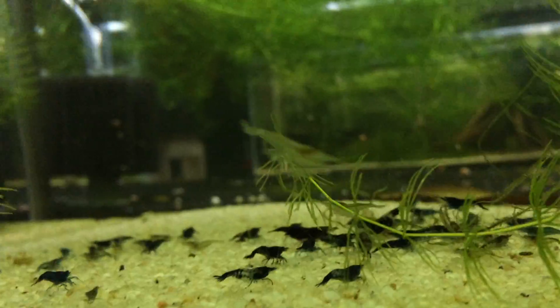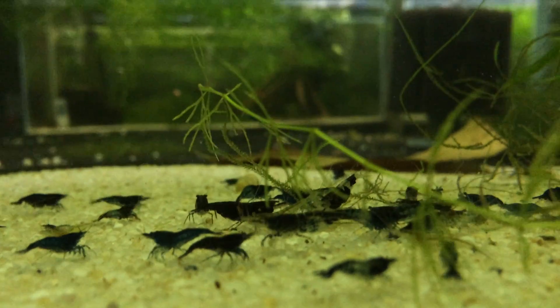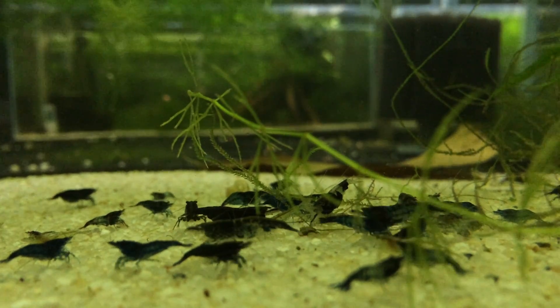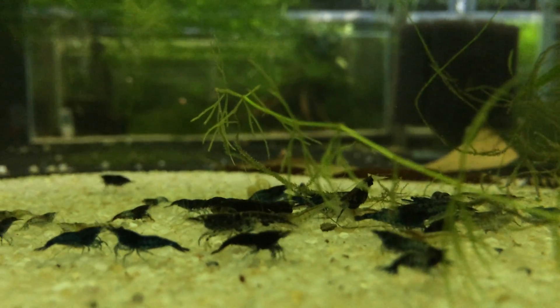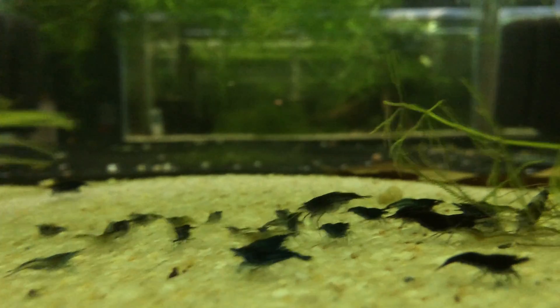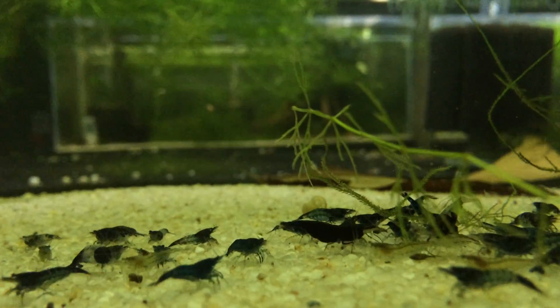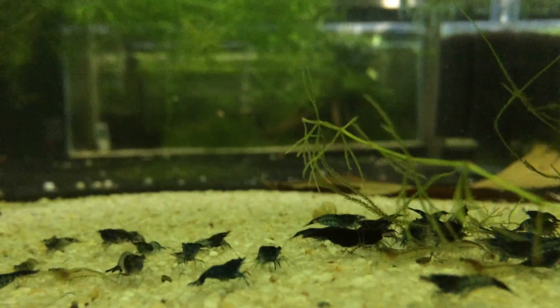This is a mixture of Blue Dreams and Carbon Rillies, just kind of seeing where this line will go. As you can see, a lot of them are really black — a really dark color, more of a blue but you really can't tell in the video. These guys have been breeding pretty well. I haven't seen too many babies but I've seen 15 buried females at a time. There's a big buried one right in front of us, so they're doing exceptionally well.